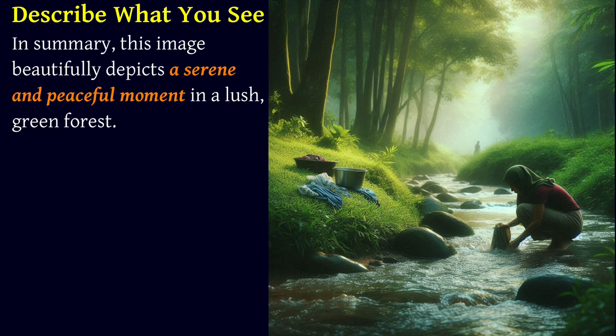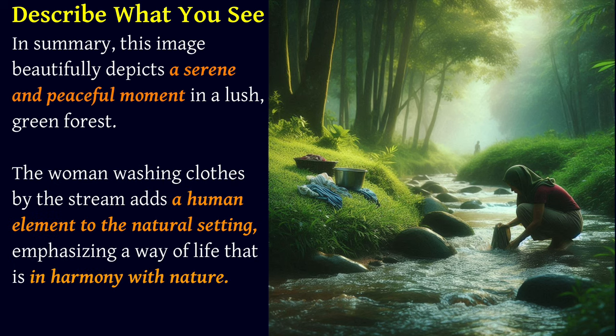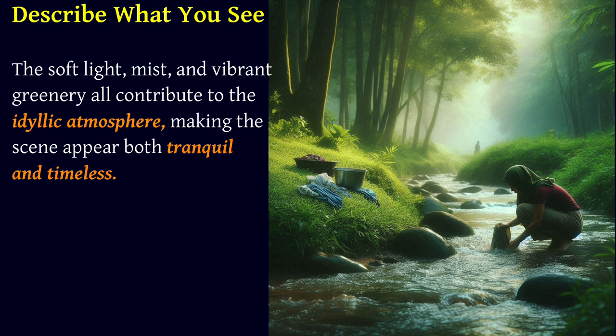In summary, this image beautifully depicts a serene and peaceful moment in a lush green forest. The woman washing clothes by the stream adds a human element to the natural setting, emphasizing a way of life that is in harmony with nature. The soft light, mist and vibrant greenery all contribute to the idyllic atmosphere, making the scene appear both tranquil and timeless.